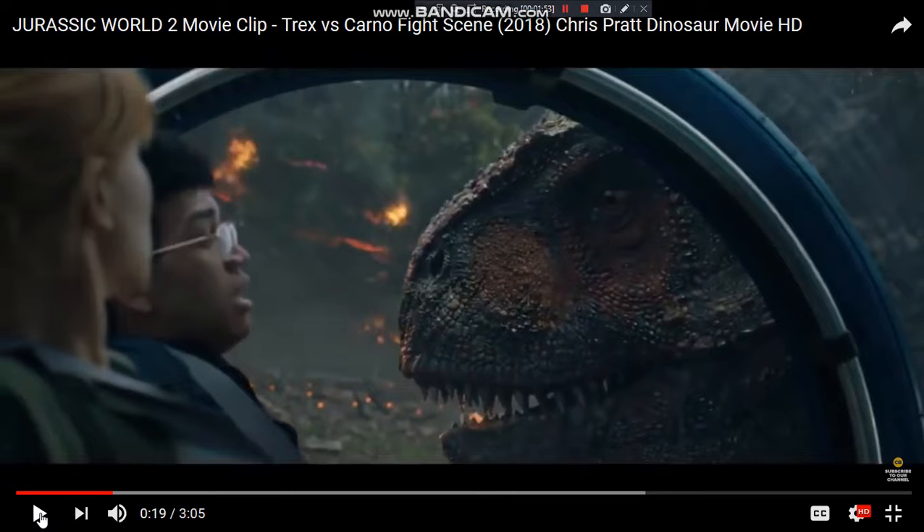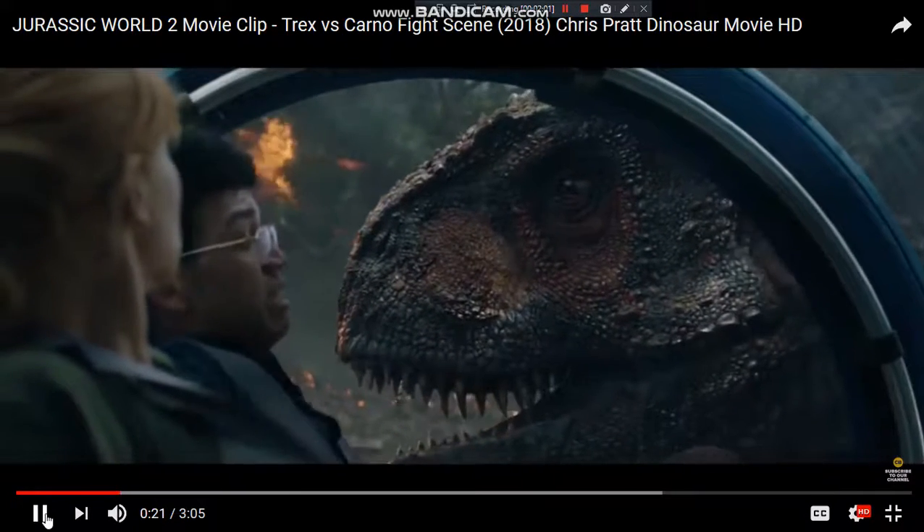This movie really seems to have the feel of the Lost World. It keeps creeping closer, and like I said, it really plays on the suspense. You can see some fire in the background.